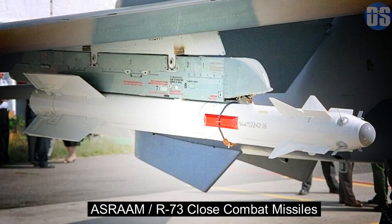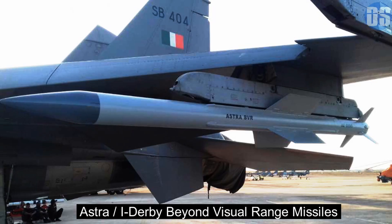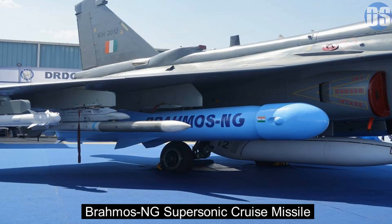Mark 1A will feature highly capable close combat missiles like the Russian R-73 or MBDA's MICA to shoot down enemy aircraft at close range. It will also be equipped with long-range beyond visual range missiles like the Indian Astra Mk-1 and the Israeli I-Derby missile. In future, Tejas will carry India's long-range Astra Mark 2 missile and the anti-ship supersonic cruise missile BrahMos-NG.